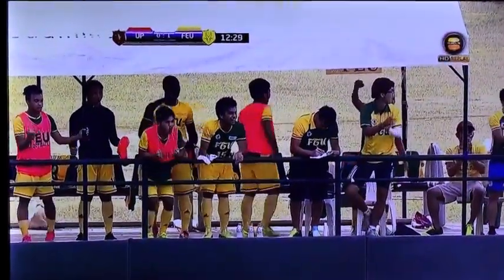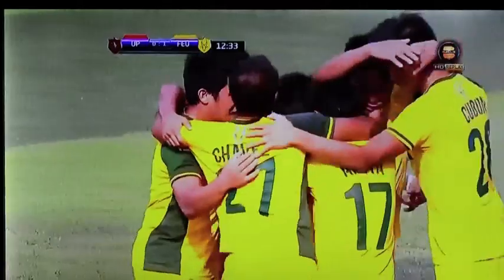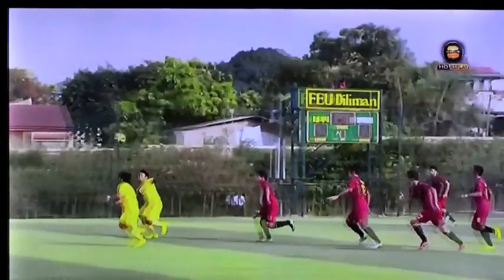Beautiful pass by Jan Jan Meliza. He's not just a goal scorer, but that skill — he can find an open teammate. And what a header that was. It was perfect for the head, literally. Look at how it's Ferrer right there.